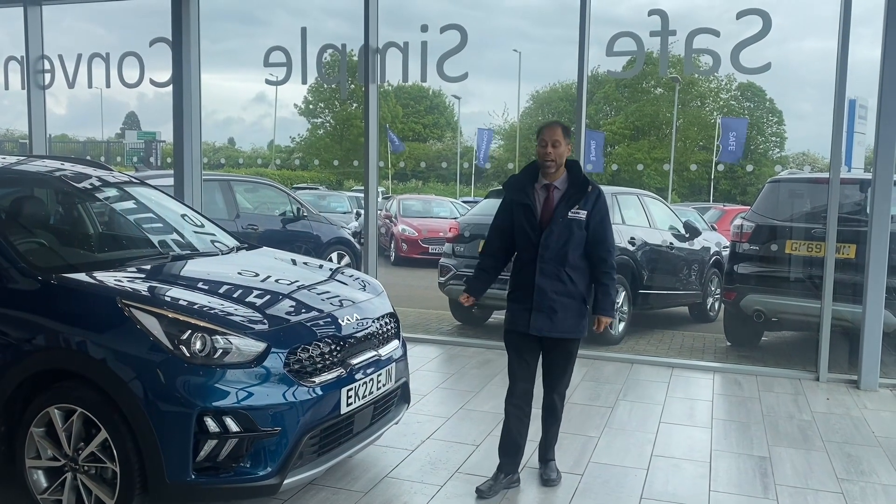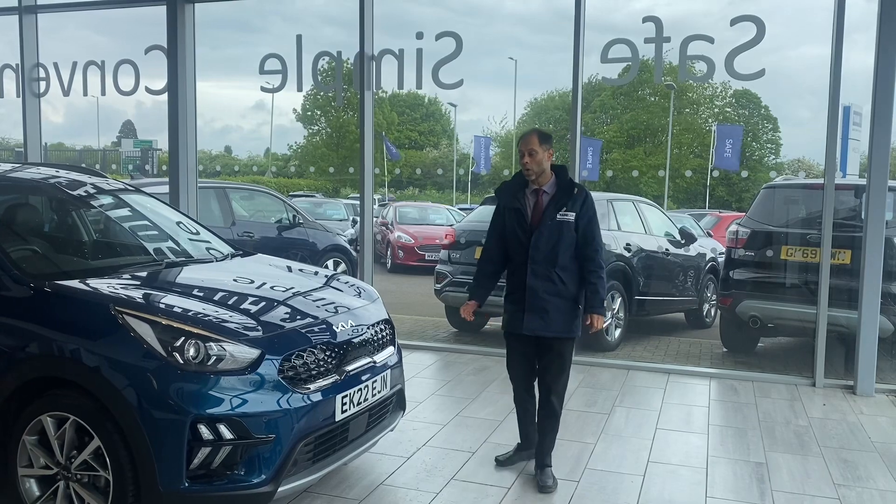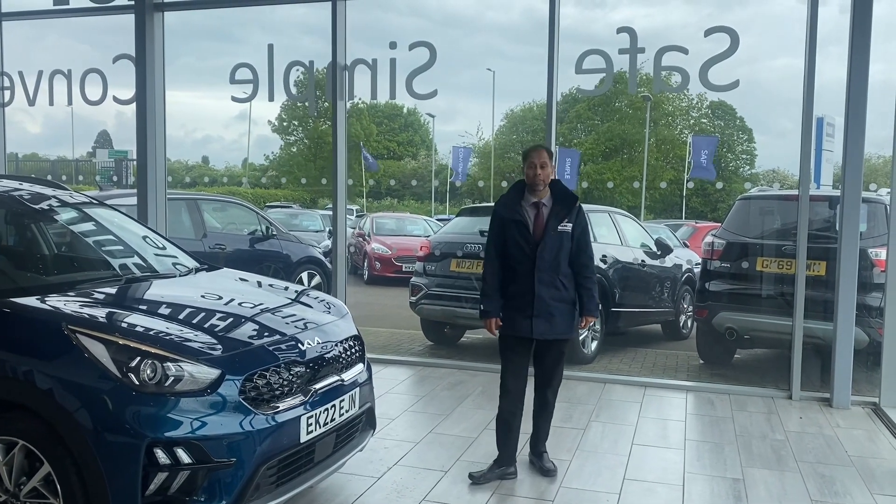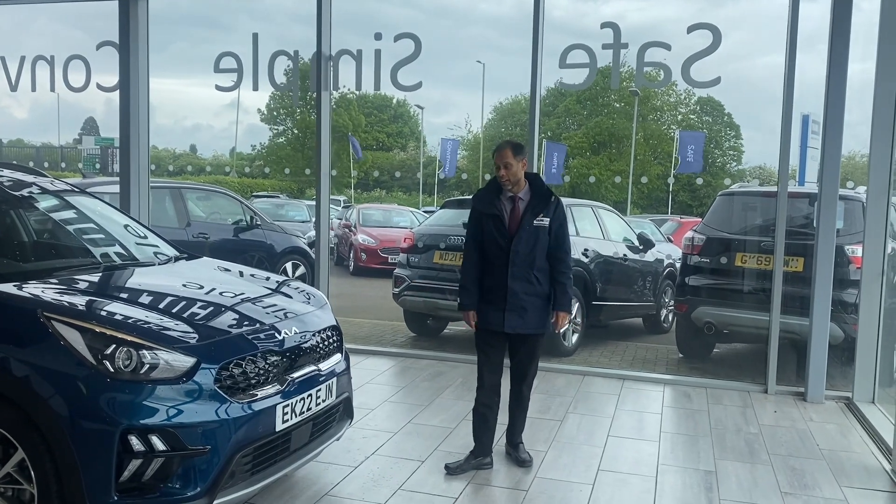Welcome to Tame Cars. Here we have a Kia Niro 3 automatic. It's a petrol hybrid in deep solarium blue. It's a lovely colour, it really is.